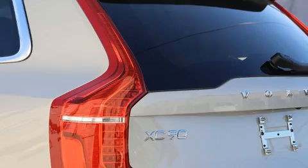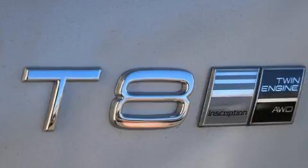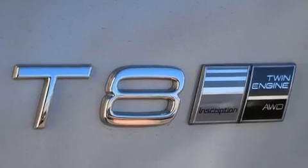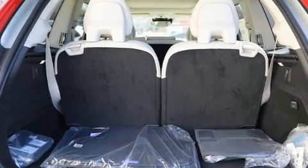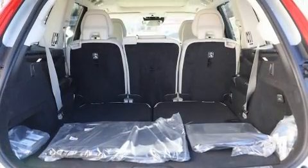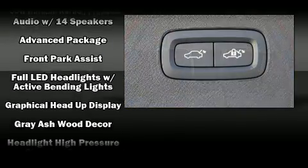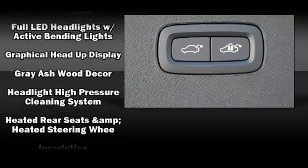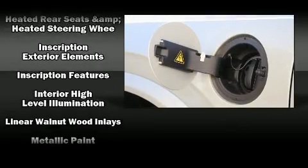Third-row seats provide an even greater maximum passenger capacity. Volvo ensures the safety and security of its passengers with equipment such as dual front impact airbags, head curtain airbags, traction control, brake assist, anti-whiplash front head restraints, a panic alarm, an emergency communication system, and four-wheel disc brakes with ABS.